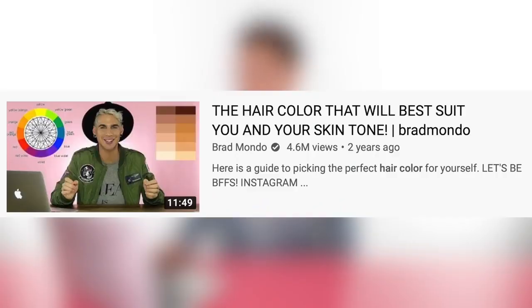Today, we're doing a little remake. I was searching around YouTube for some hair topics to talk about, and I came across my own channel, and I came across a video — the hair color that will best suit you and your skin tone, slash Brad Mondo, in case you forgot what my name is. That was a phase in my YouTube life.